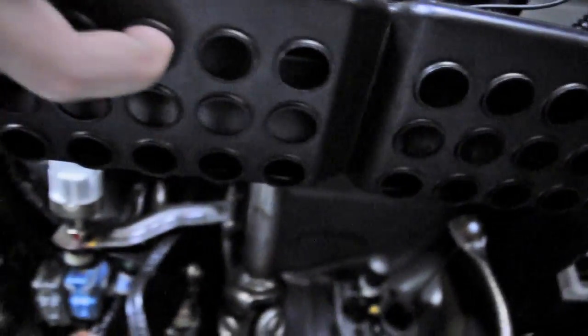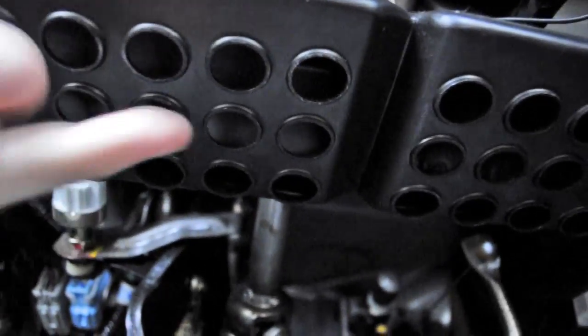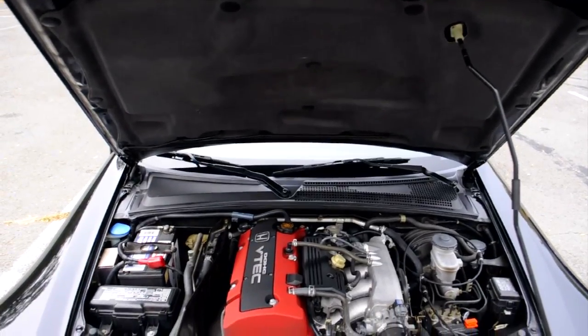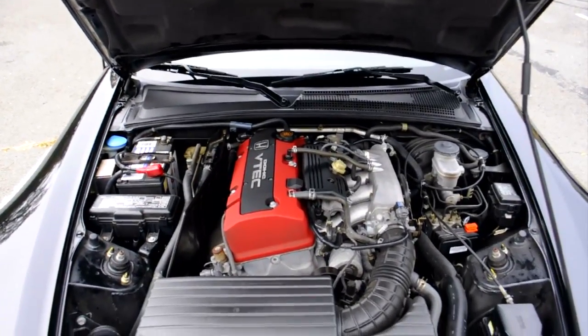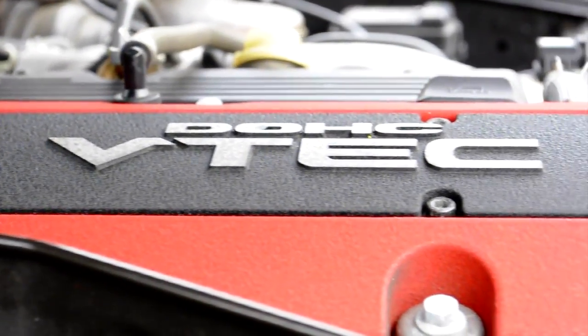Down below, your feet are kept warm by a Play-Doh Fun Factory vent system which blows air all over both your feet instead of just wildly heating up one of them. This Honda S2000 is powered by a 1,997 cc twin cam engine. I know it's not 2 liters, okay?